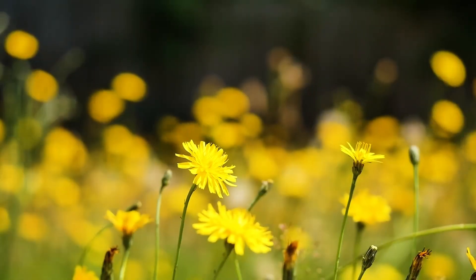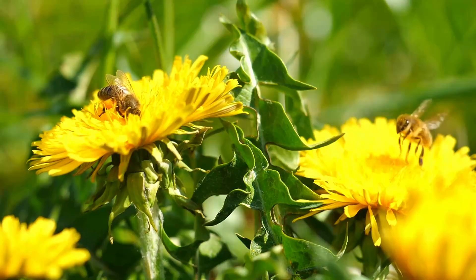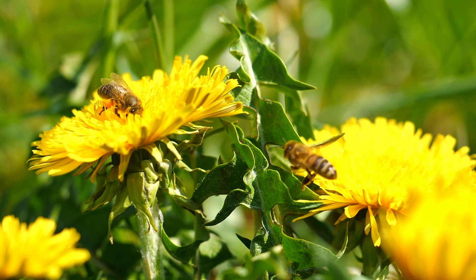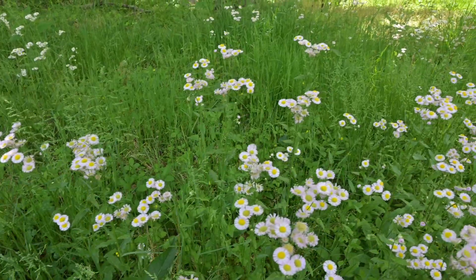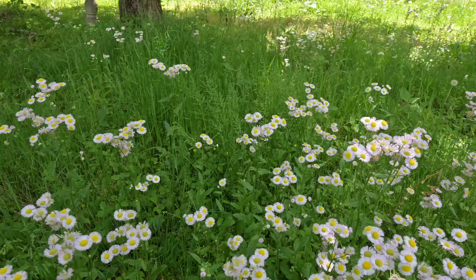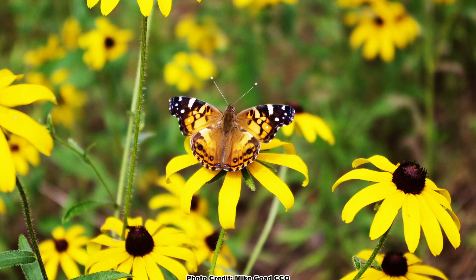Everyone's heard of no mow May, and even the idea of not mowing at all or mowing at longer intervals. The idea behind all of these is to increase the number of flowers available to pollinators in areas where they might not have access to many. While it sounds good, are the flowering plants that normally pop up in a suburban lawn when you reduce mowing good for pollinators? Are there invasive species that often pop up? Is there something better that can be done instead?